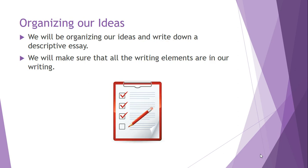Being able to organize our ideas is going to help us a lot when writing a descriptive essay. We're going to make sure that all the writing elements are found in our writing, and we're going to see exactly how our ideas can be documented within our essay.